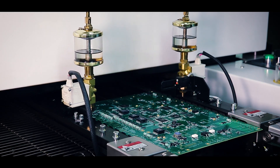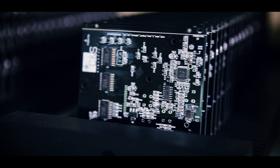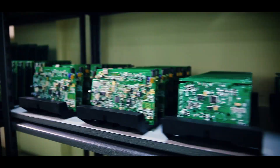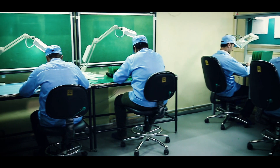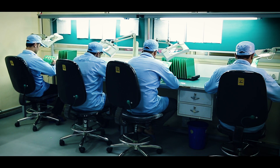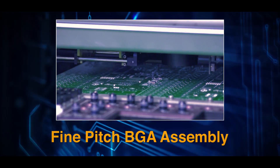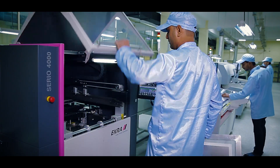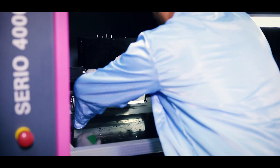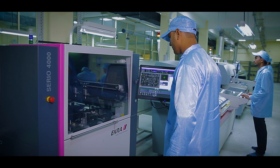What we bring to the table is end-to-end manufacturing support for PCBs, be it prototype production or mass volume production. Reliant can deliver assemblies of the smallest 01005 components as well as the most complex fine-pitch BGAs. We offer the highest yield in the industry for BGA assembly, made possible using quality solder paste and dependable infrastructure.